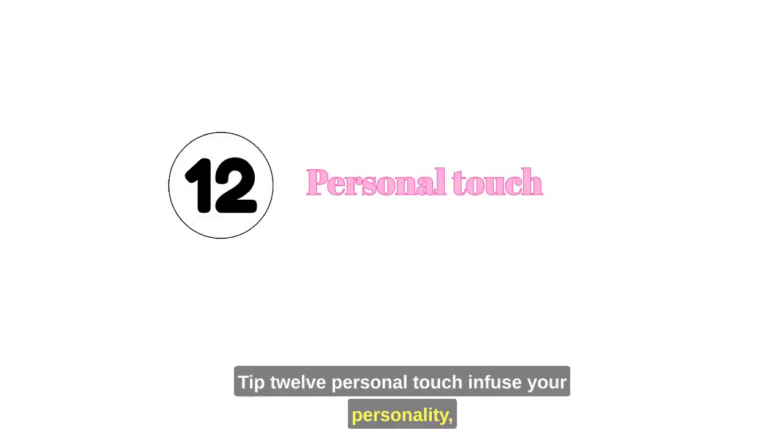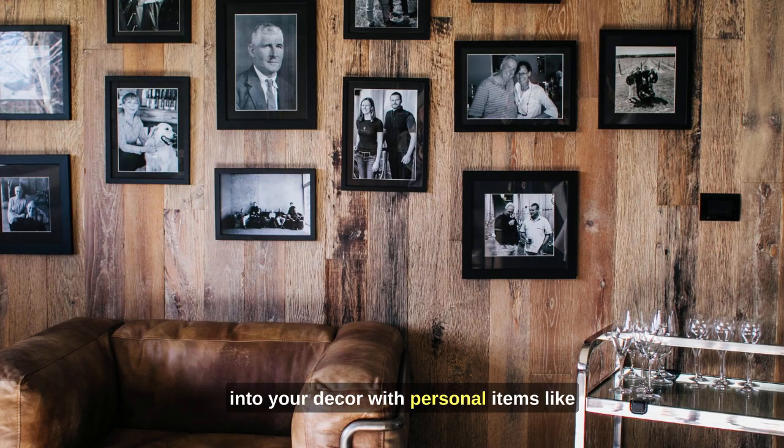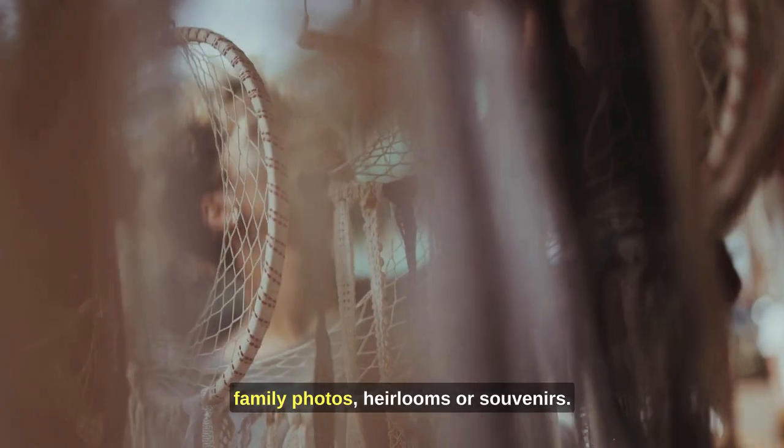Tip 12: Personal touch. Infuse your personality into your decor with personal items like family photos, heirlooms, or souvenirs.